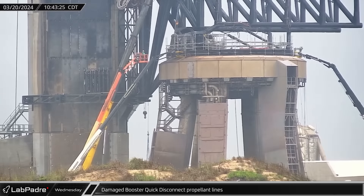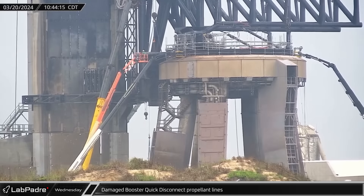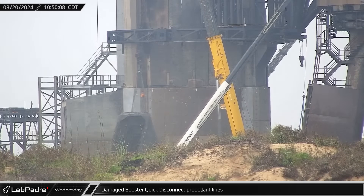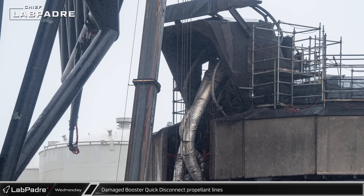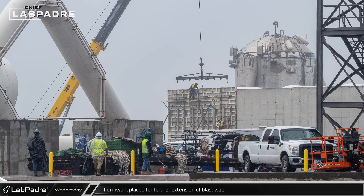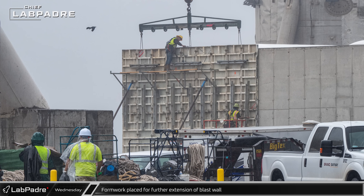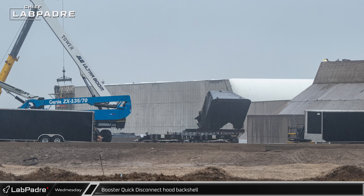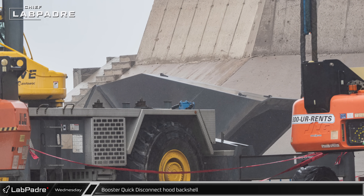The booster quick disconnect housing has a difficult job protecting the quick disconnect hardware from the full fury of Super Heavy's 33 Raptor engines during the tower avoidance maneuver. Unfortunately, the quick disconnect hardware did not survive unscathed. The back cover of the housing was removed, revealing damage to the propellant lines inside, which workers had already begun to cut and disconnect. Outside the propellant farm, formwork was placed for further extension of the protective blast wall behind the new horizontal tanks. The booster quick disconnect hood back shell was then parked next to the orbital tank farm berm after its removal, keeping it out of the way at the complex.